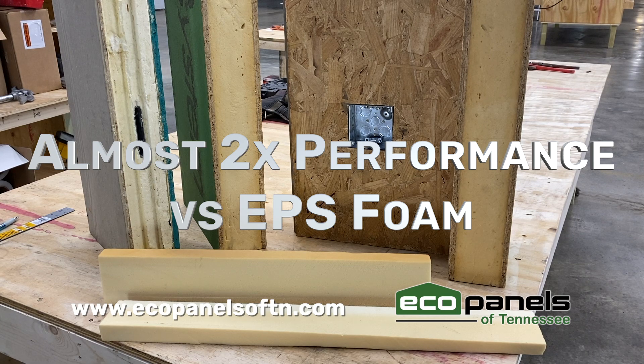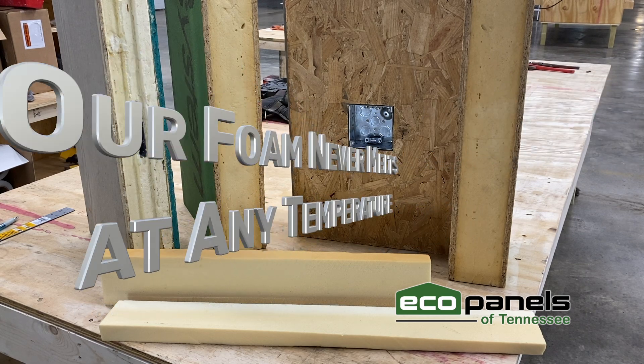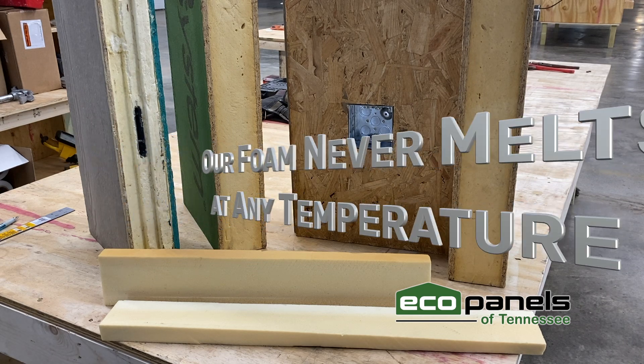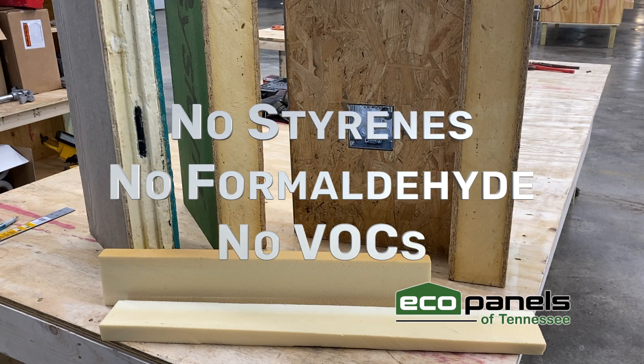Using a poly alcohol base derived from post-process sugar beets, our custom blended foam will never melt, is fire retardant to a class 1, and has post-consumer recycled content.